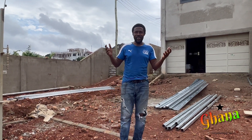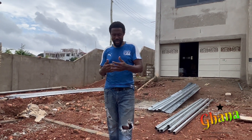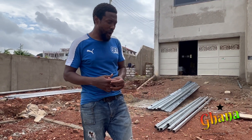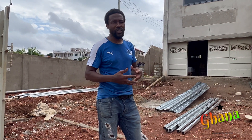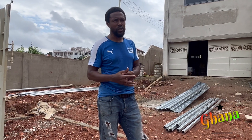Hey guys! This is your guy Ali again from the Ghana Dream Channel and I am back with another episode of building our dream house in Ghana. Today is another exciting day — we have the barristers going on, we've already started working with the barristers that's going to be in the house.